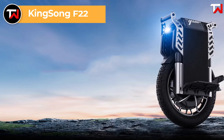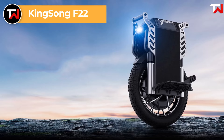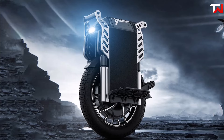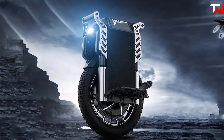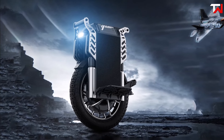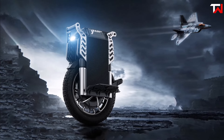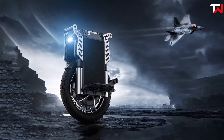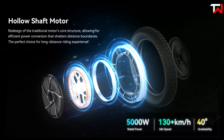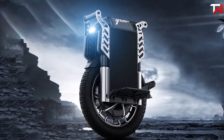The Kingsong F22, priced at $1,000, is a top-tier electric unicycle designed for both adventure enthusiasts and urban commuters. With a no-load spin speed exceeding 80 miles per hour, it offers an exhilarating riding experience. Its powerful 2,738 watt-hour Samsung 50S battery provides an impressive range of up to 99 miles on a single charge, perfect for long-distance journeys. The F22's 5,000-watt rated motor can peak at over 10,000 watts, allowing it to tackle steep inclines of up to 40 degrees with ease.